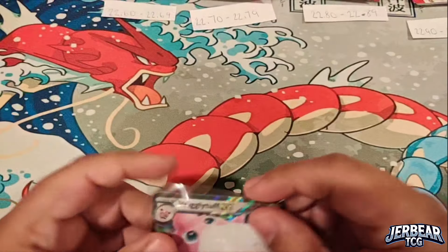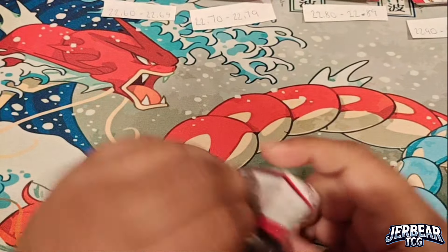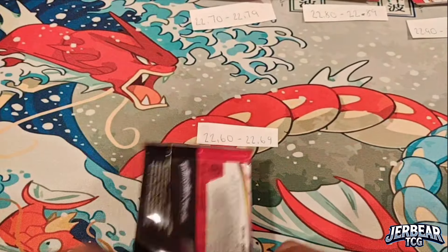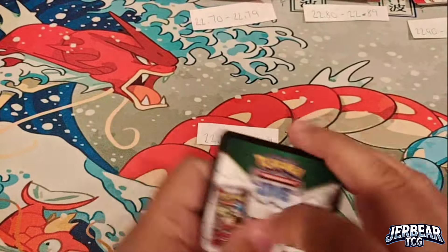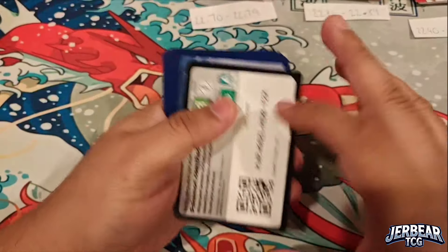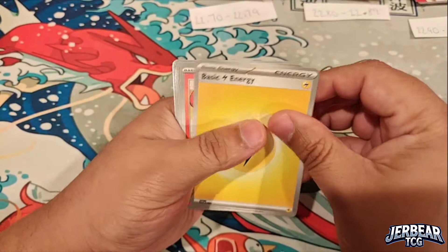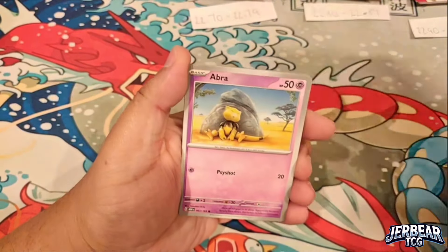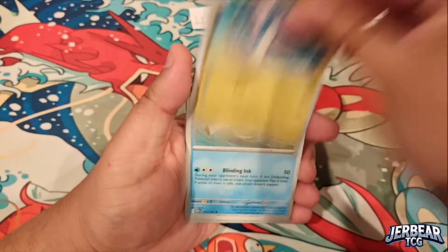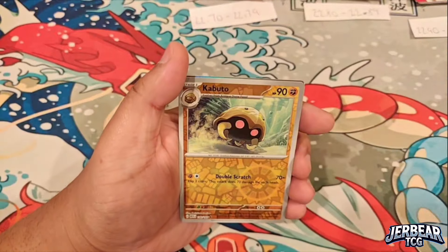Let's keep up this momentum. So that was our super light packs — the 2.5g packs. These are all the 2.6g packs; statistically these are kind of average with our pulls so far. They tend to be a mixed bag of your standard holofoils as well as some EX cards and some special illustrations, so let's start ripping into these and see where we stand.